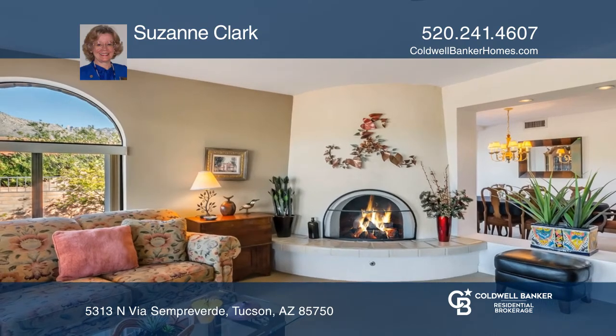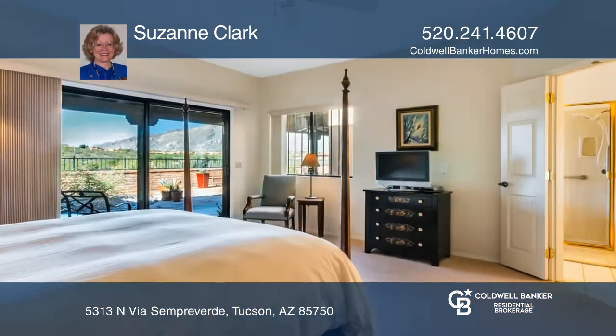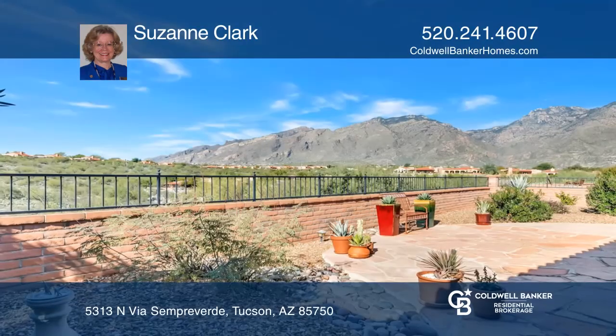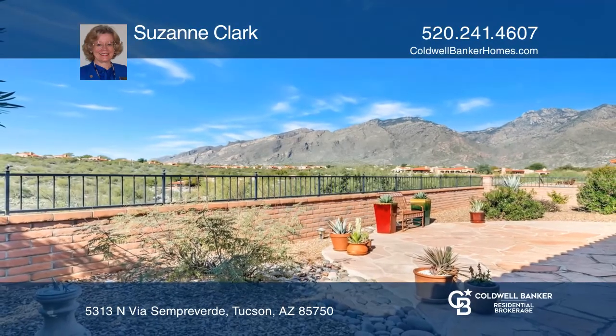This two-bedroom plus den is close to the community center with a pool, spa, and tennis courts. Check out this property for yourself by scheduling a tour with Suzanne Clark.